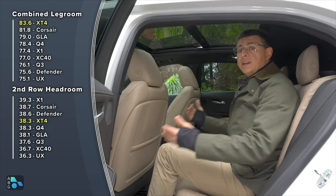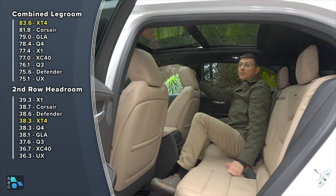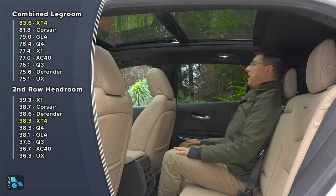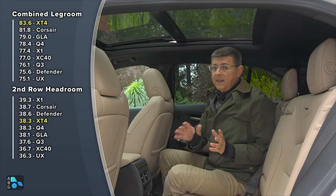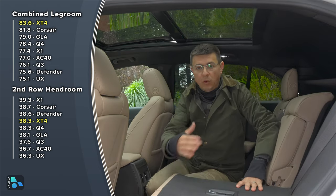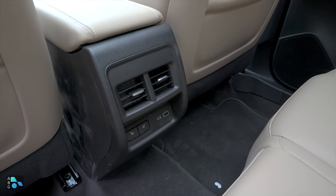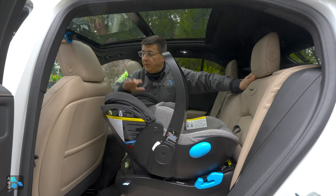With just under 80 inches of combined legroom, the XT4 has one of the roomiest back seats in this segment. With the front seat adjusted for me, I have about four or five inches of legroom, and with the front passenger seat all the way back, I still have about two inches. There's plenty of headroom, though with the power moonroof option my hair is brushing the ceiling. Thanks to the generous legroom, this is one of the few entries in this segment that could easily accommodate a rear-facing infant seat behind a six-foot-tall driver.